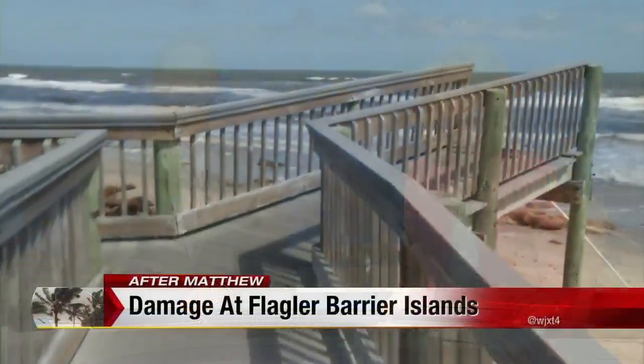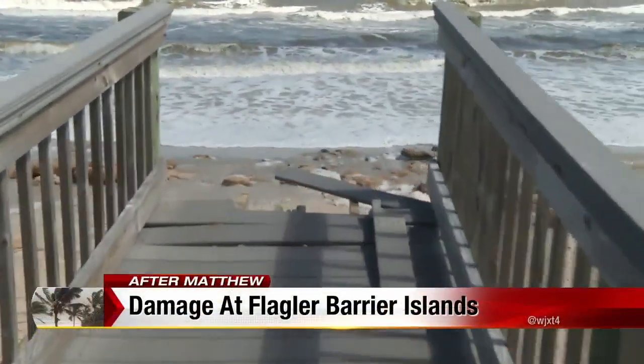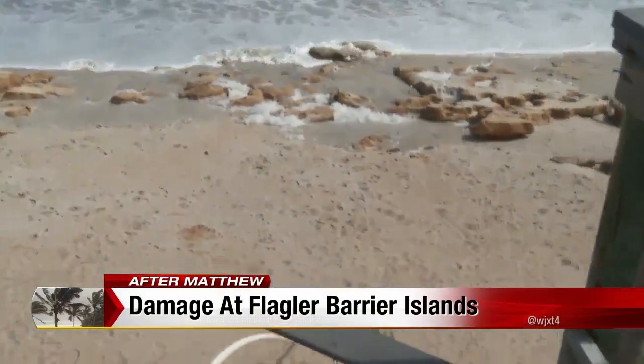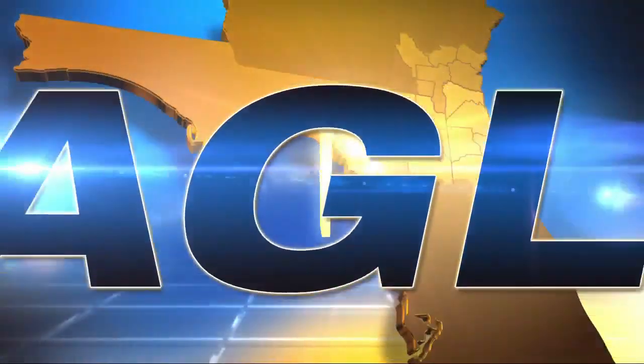People in the barrier island communities are dealing with severe water damage to homes and beach erosion. Many homeowners got back to their properties yesterday and the cleanup was just overwhelming. Channel 4's Nicole Schneider surveyed the hardest hit areas in Palm Coast, one of those in Sea Colony.